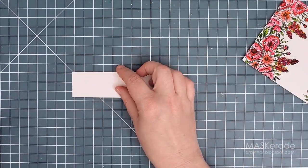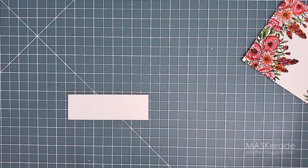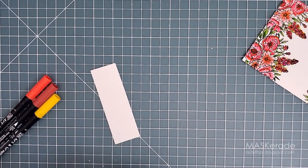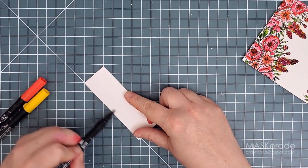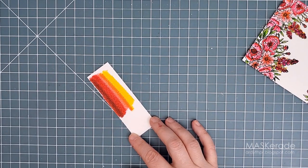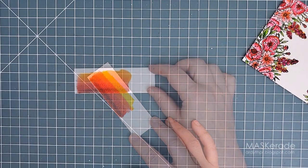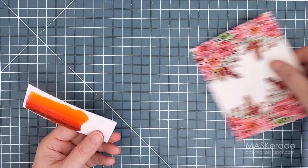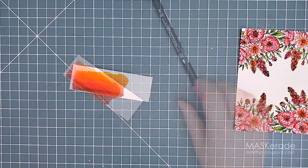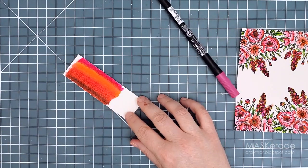The coordinating dies for this set include a scripty hello and I decided that could be the red element in the middle of my card to continue the Canadian flag theme. I took a little strip of watercolour cardstock and scribbled the colours I'd used in the flowers onto it, then blended water over top so the colours would soften into the textured cardstock and mix together. It came out too yellowy and orange so I added some pink and felt that was a better match.